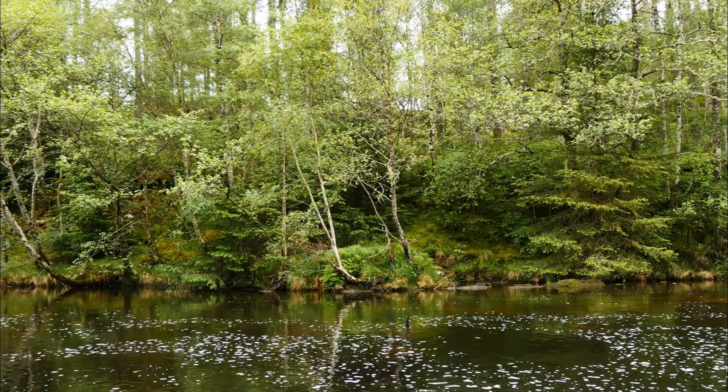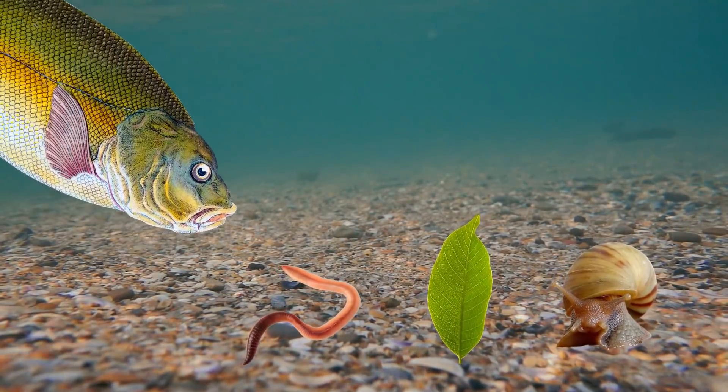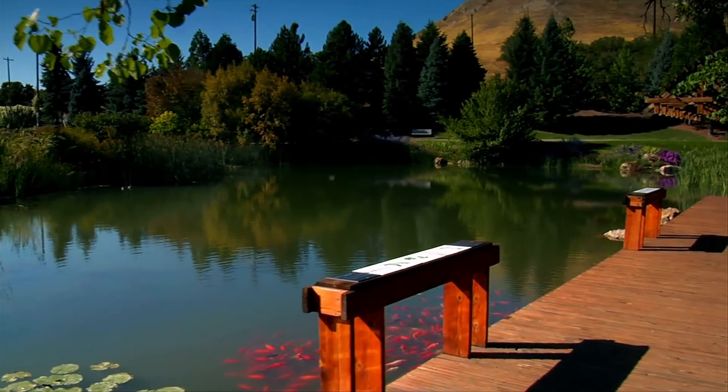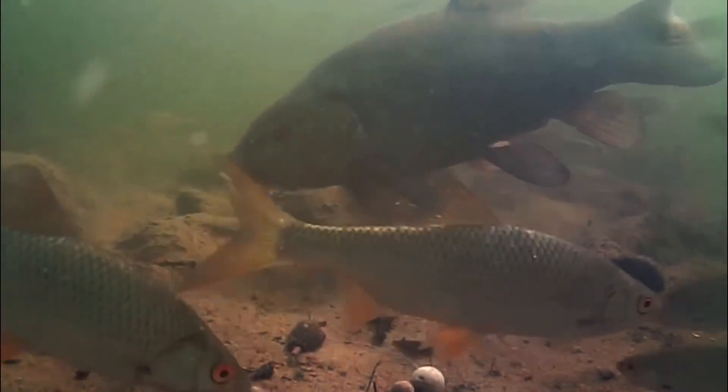The tench is typically found in slow moving waters such as lakes and lowland rivers, and in these waters the tench is known for being a very greedy omnivore as they usually feed on small crustaceans, worms, plant matter and mollusks. In fact they're so good at eating mollusks that they're often introduced into ponds to control snail populations.